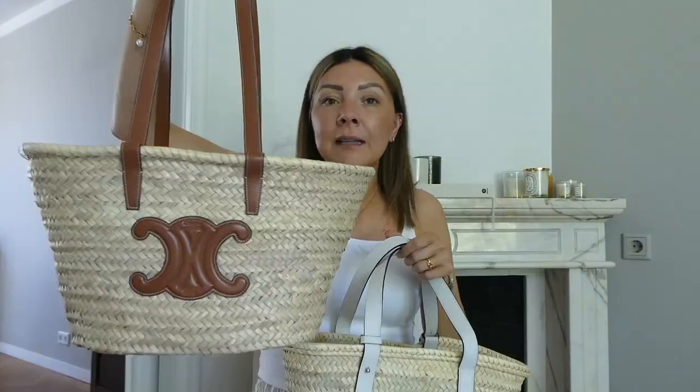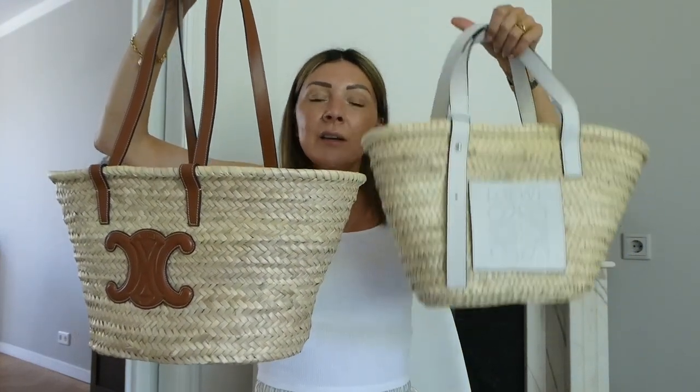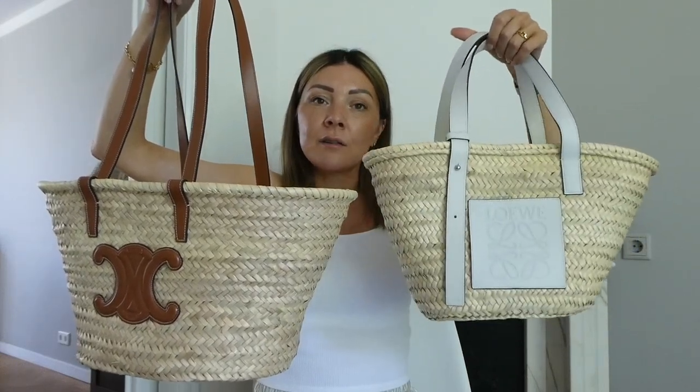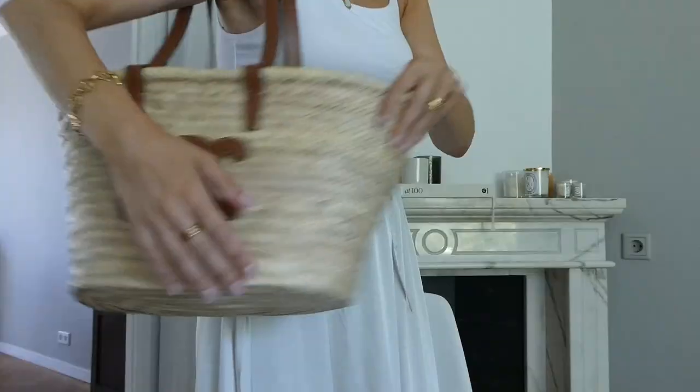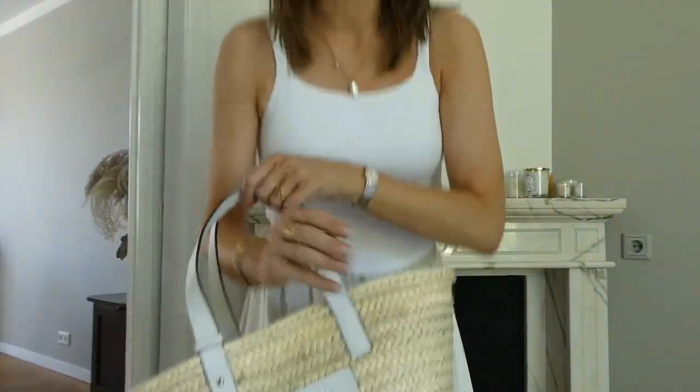Both of these are perfect for the beach. Depending on the size you like, the medium Celine is a little bit bigger than the medium Loewe. You can also get a larger size in the Loewe. The Celine also has longer handles so you can wear it on your shoulders — it's very handy to carry. The Loewe I wear as a handbag; it doesn't really fit comfortably on the shoulder, it just feels a bit weird.